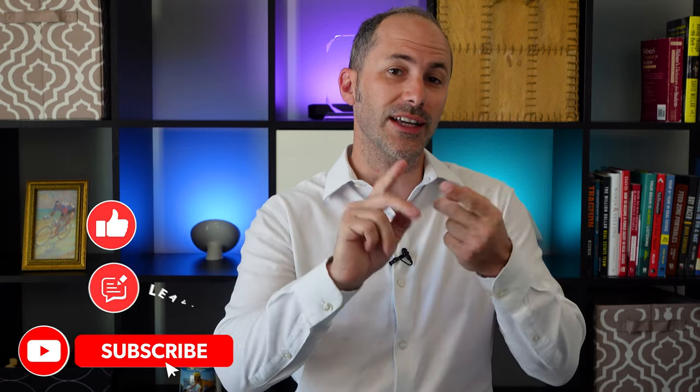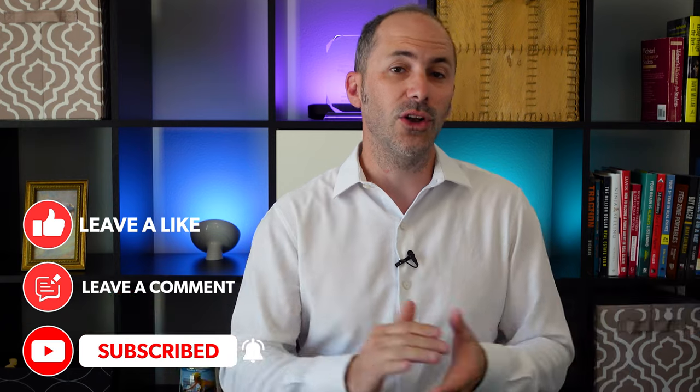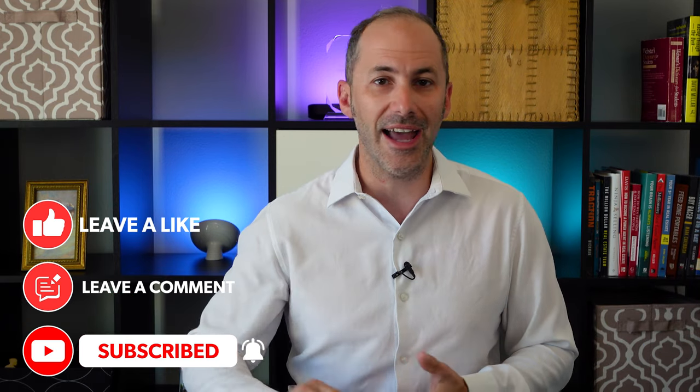That's all we've got time for today on this episode of The Real Deal. So as always, don't forget to like, share, comment and subscribe. It'll mean the world to me and helps me know what content I need to add, change or keep up with. We'll see you next week.